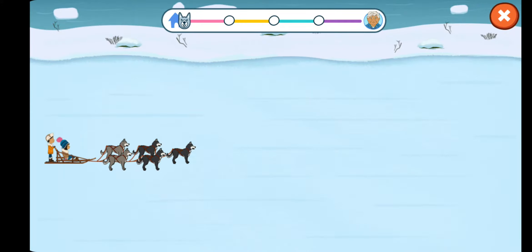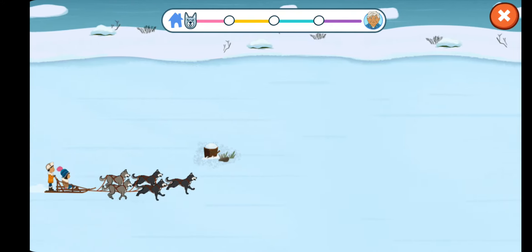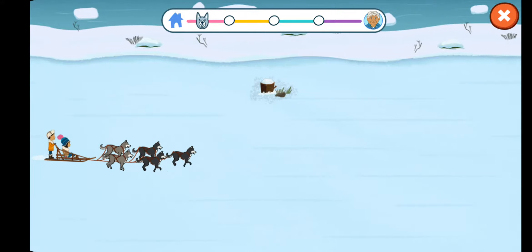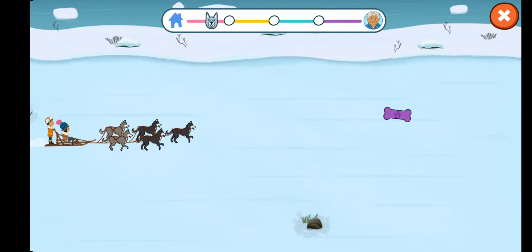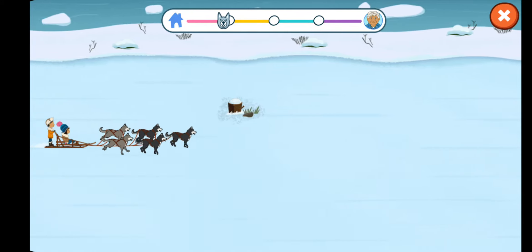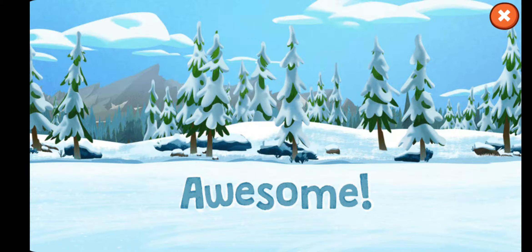Let's get started on our sledding adventure! Three, two, one, go! Here we go! You can steer the sled around the obstacles like dirt patches and rocks. Get the treats and toys for a speed boost. Woohoo! Extra speed! Stay away from the obstacles. Wow, look at us go! We made it to the first checkpoint. Let's see how the dogs are doing.